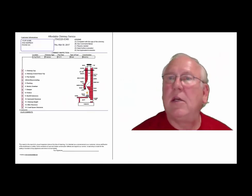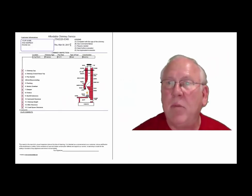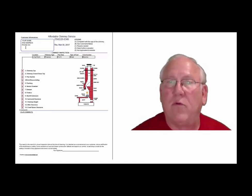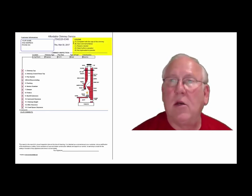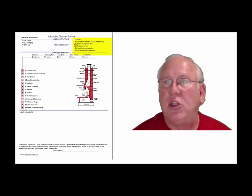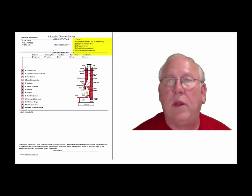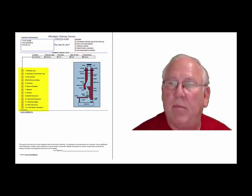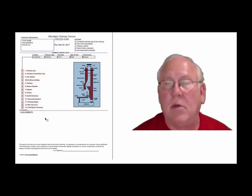Now let's take a look at the inspection report and see how it reads out. This is a generic report — this is exactly what you will get. Your information will be filled into all these blanks. The upper right-hand corner of the report is the legend. Each one of these initials pertains to something: A is consistent with the age of the chimney; B, see comments below; C, repairs needed; D, need further evaluation; or E, not applicable. They're placed into the boxes next to the parts of the chimney that can be easily identified in this diagram, and you'll find my comments below.